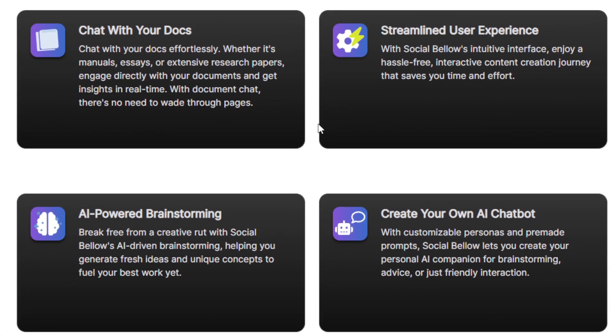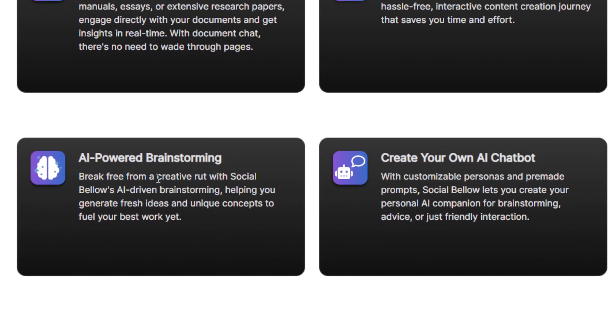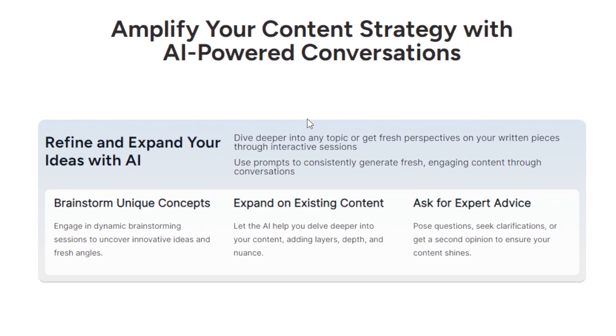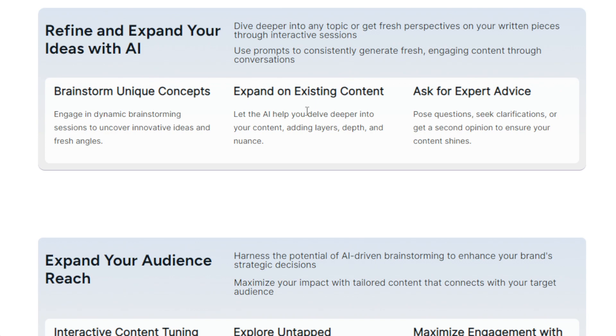It helps you with brainstorming and friendly interaction through AI-powered brainstorming, and also serves as your dynamic assistant to enhance content strategies and spark creativity across various domains. If you compare this to traditional methods, it actually helps you a lot when it comes to content creation because AI does most of the work for you. Conventional approaches are often time-consuming — just brainstorming alone takes a lot of time, effort, and energy.